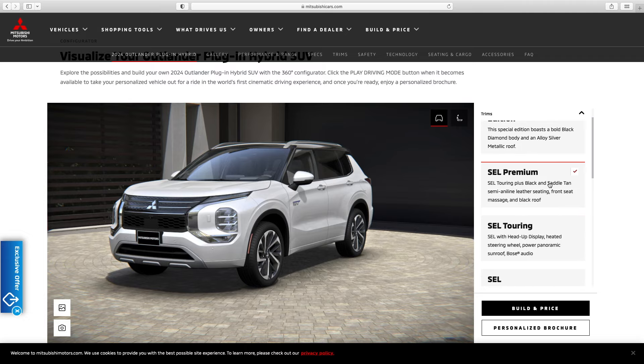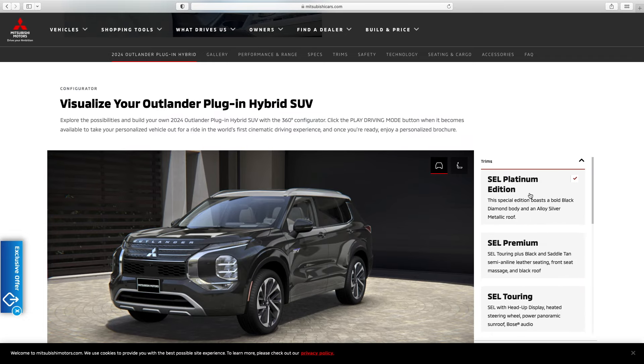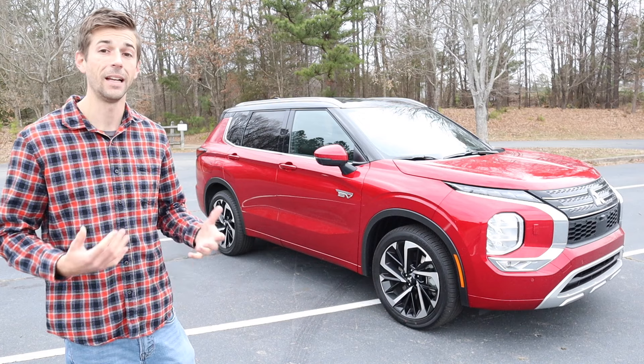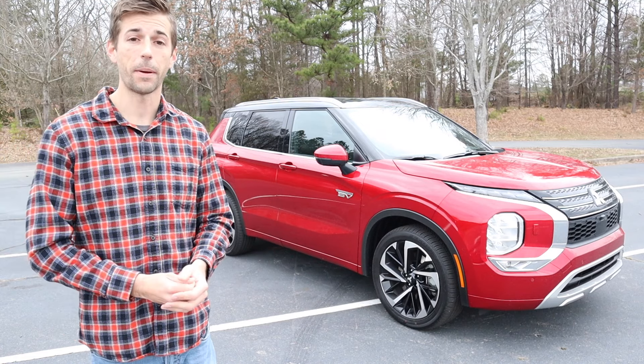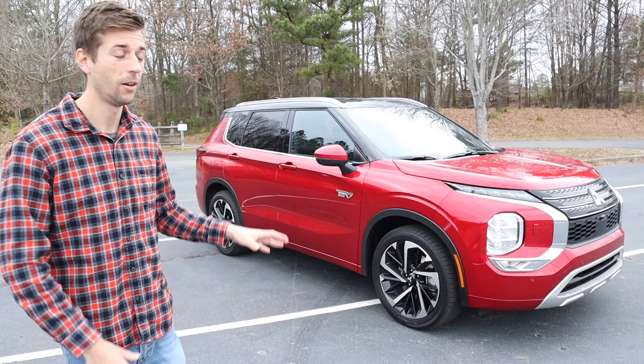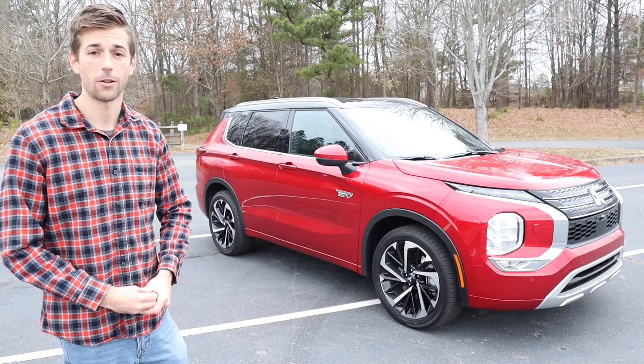The model behind me is the SEL, so this has two trim levels that are still above it in pricing. Just depending on your budget, you have a lot to choose from for this model.